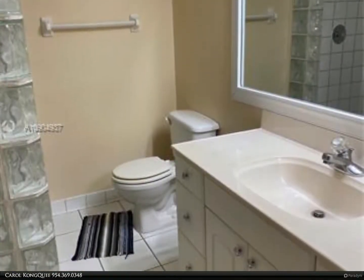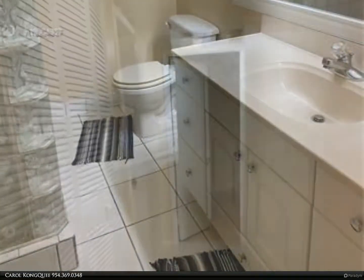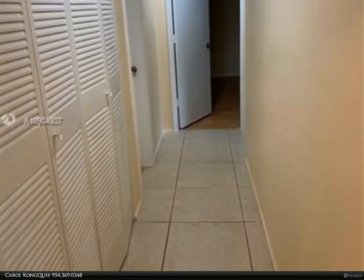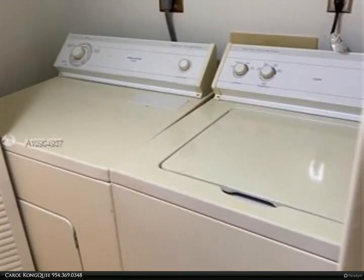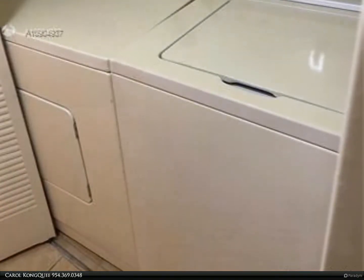Two bedrooms, two baths, garden view apartment. Large master bedroom with shower, full-size washer and dryer, and a beautiful screened patio. For more information, review the details below or contact Carol Conque at 954-369-0348.